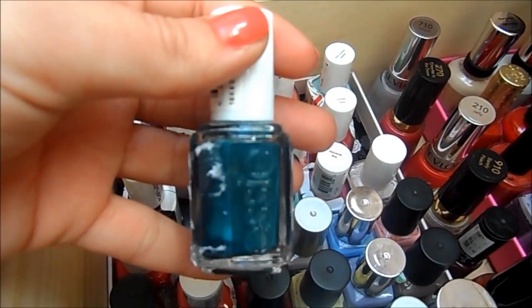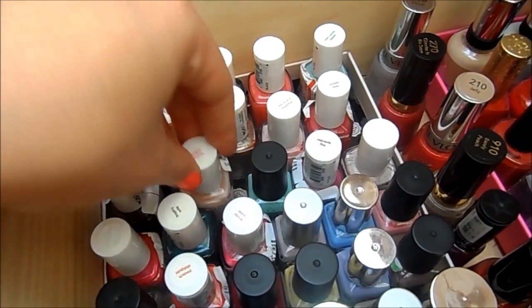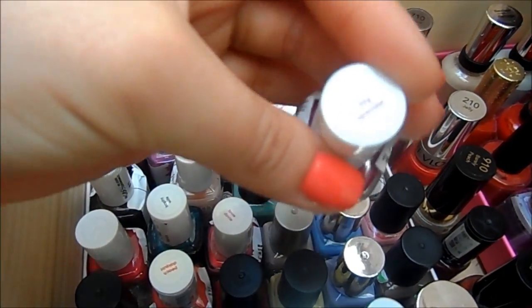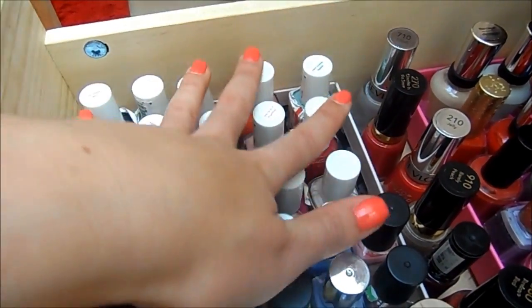Trophy Wife, which is this lovely greeny tealy one. Sugar Daddy, which is just a nice nude. Big Spender, which is a lovely purple colour, and Fiji. So that's kind of all my Essies.